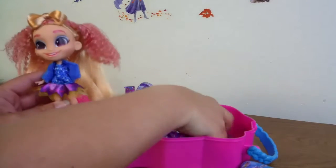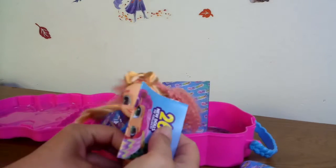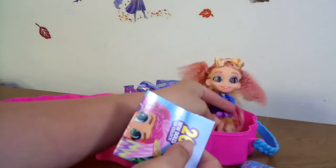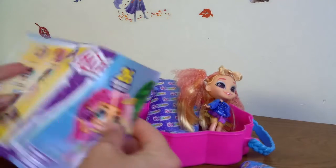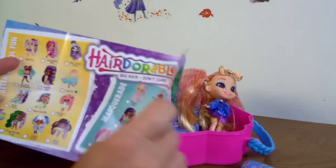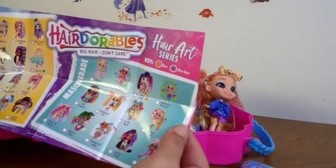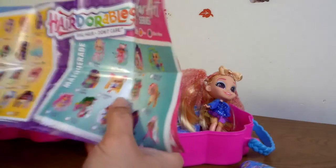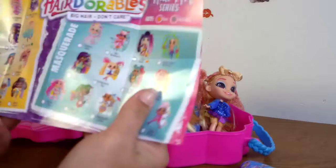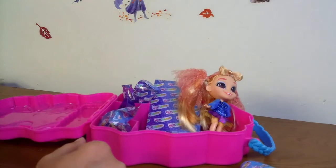We got some surprises in here — we want to see who she is, right? Let's see who she is. She is Prehistoric Cat! Prehistoric Cat, welcome to the team!